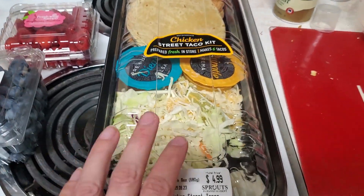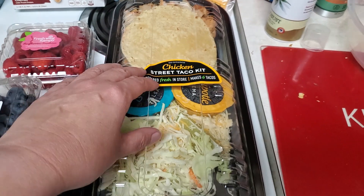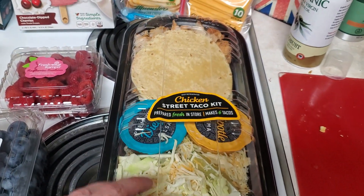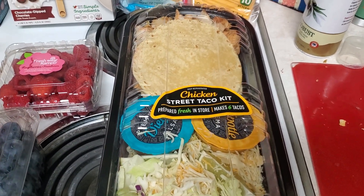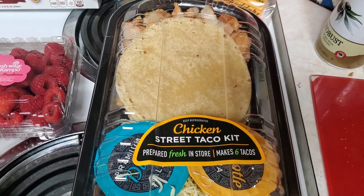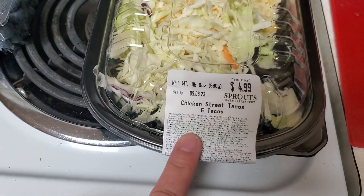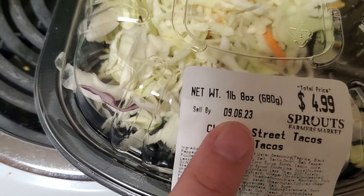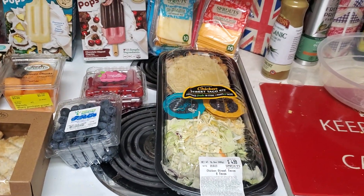They had just a couple of these kind of family meals, which I would not say is a family meal — it barely feeds me and my 14-year-old. But I got the Chicken Street Taco Kit. It was the only one they had, $4.99, so I guess they're trying to get rid of them. It's still good through September 6th, so we'll have that for dinner one night for a quick meal.